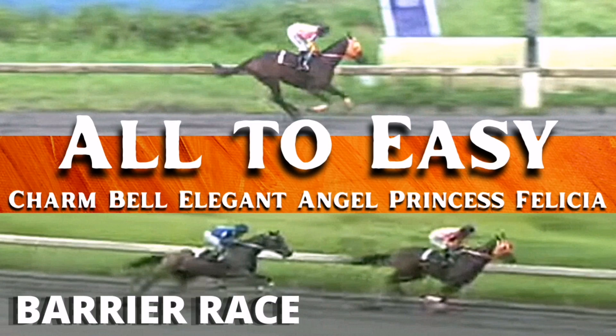Charmbell in third is Elegant Angel. Elegant Angel, we will just go outside. And now at second.